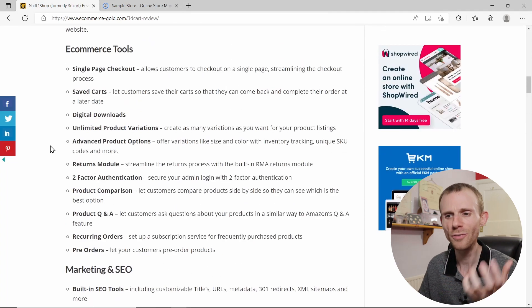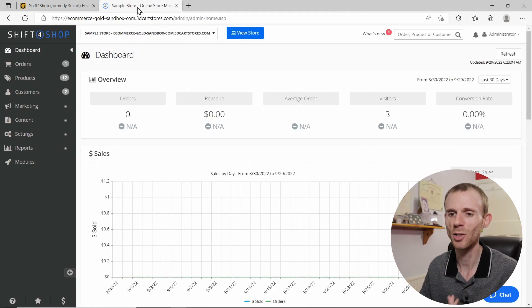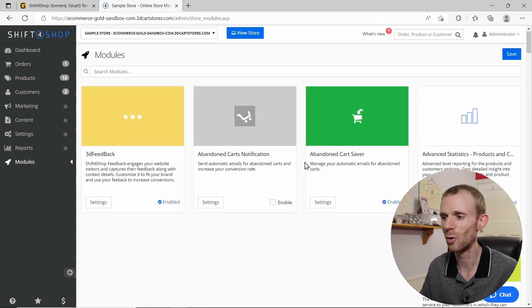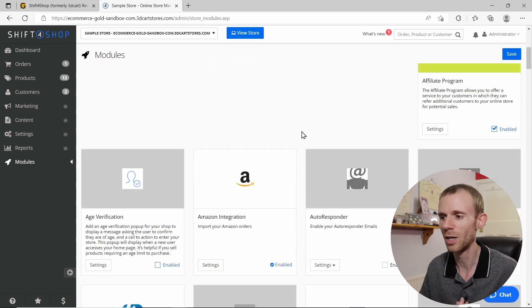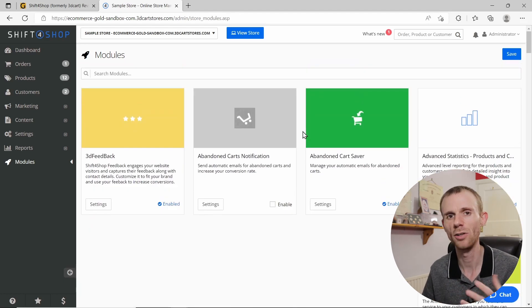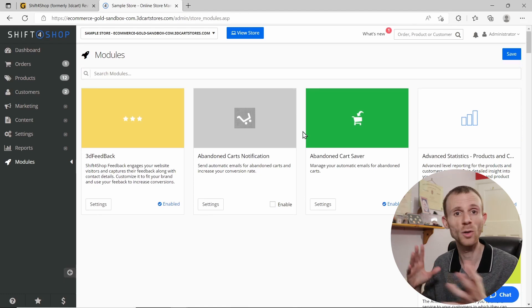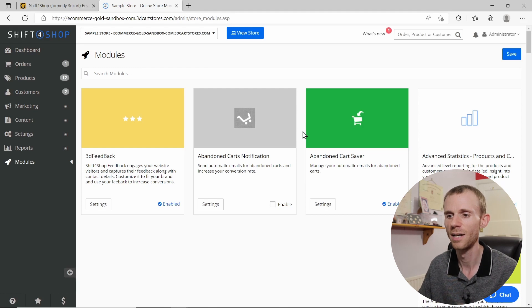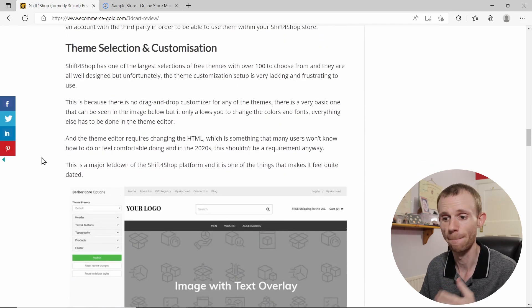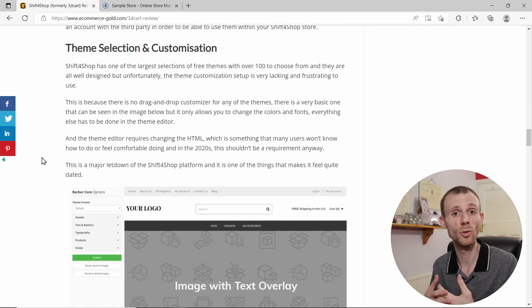One particularly good feature is that you can customize which features are available on your store. If you go into Modules in your Shift4Shop store, you'll see all of these options are available as individual modules, and you can pick and choose which ones are active. This is really good because it lets you tailor the feature set — keeping what you want and removing what you don't.